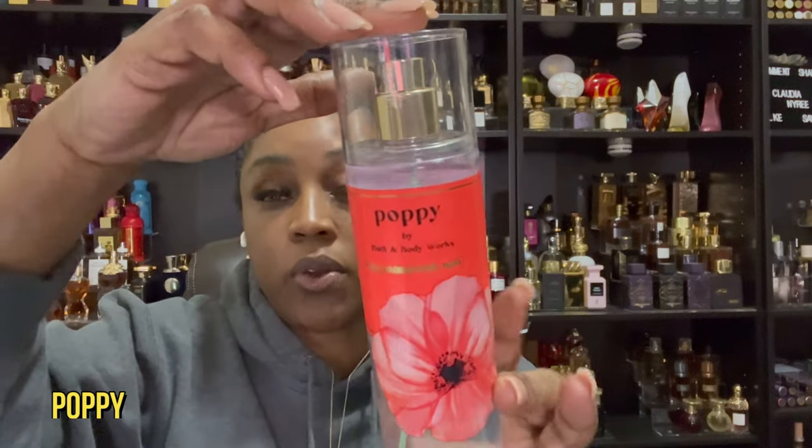This is a current one — it's Poppy. Poppy by Bath and Body Works is going to give you the fresh morning dew. You're going to get wild poppy, sugared rhubarb, along with a juicy pear. So if you're going to spray your body with that, then I'm going with the OG. A lot of people are not talking about this one anymore, but they really should, because this is absolutely gorgeous.